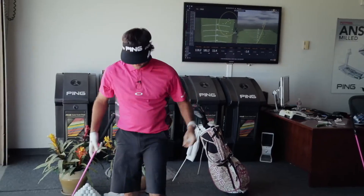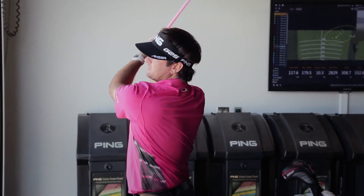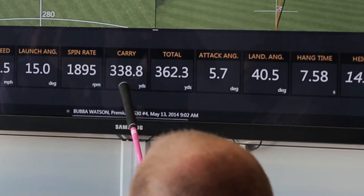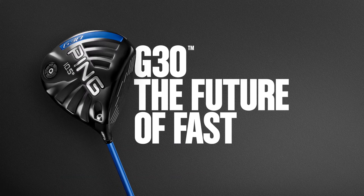Best way to prove it is to hit one for you. Your longest one with yours was 328. You just got 10 yards there. Total 362. Nice work. You're welcome. Any questions?